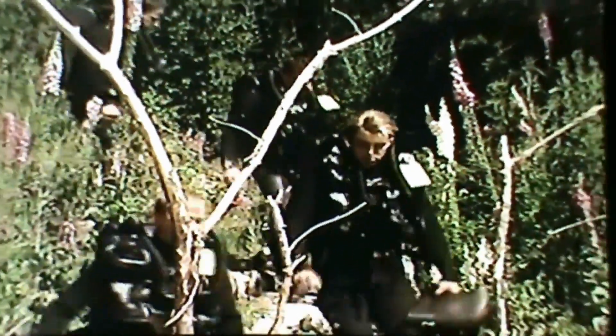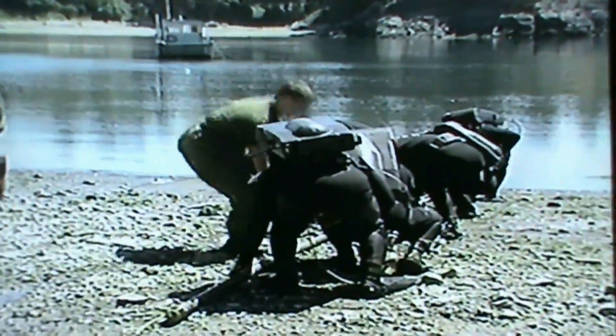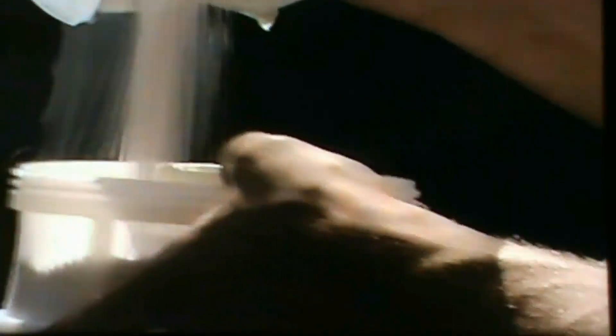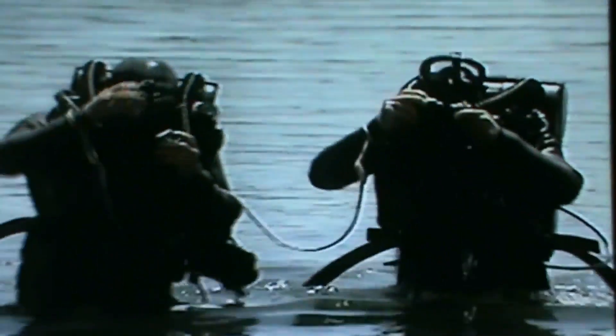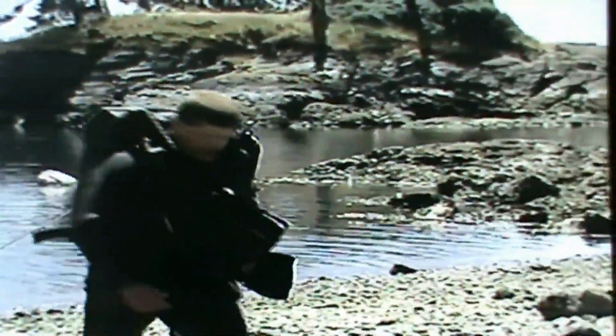In addition to training in underwater explosive ordnance disposal and demolition, clearance divers receive specialized training on the newly designed CCDA, Canadian Clearance Diving Apparatus. This is a re-breathing system which recycles the gas, scrubbing out the carbon dioxide. This eliminates bubbles, making the unit quieter and therefore more effective in mine countermeasure operations. The entire set is non-magnetic, allowing it to be used in search of any type of mine, including influence mines — those susceptible to magnetic detonation.